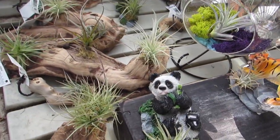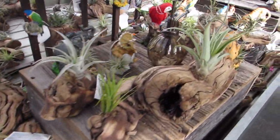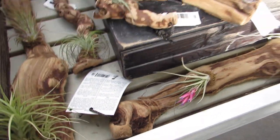Look at the panda too with this bamboo. Cute. I love how they display them. Oh, we got a bloom. That's so nice.